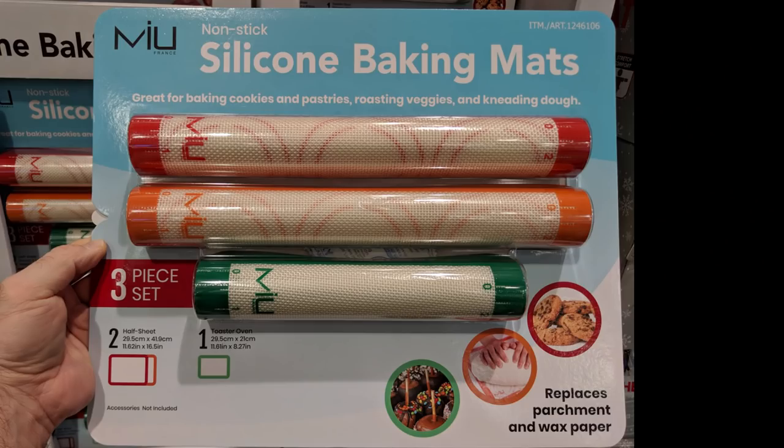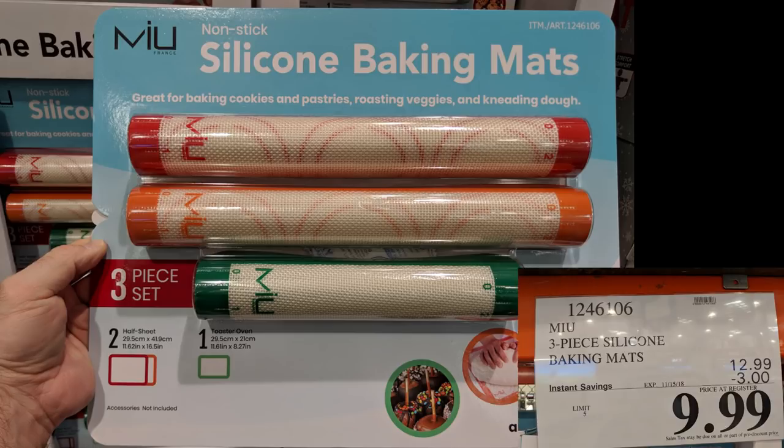Here's a set of three silicone baking mats. I bought a set of Amazon Basics that cost a little more than these, but they're great to lay in the bottom of my Breville Smart Oven Air tray for easier cleanup. I also have some round ones for my air fryer for when I know I'm going to make a big mess. They're on sale for $10 from $13, so it's actually not a bad buy.